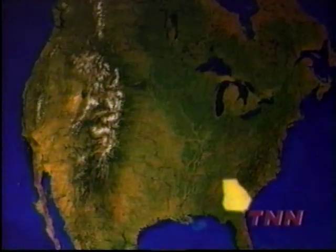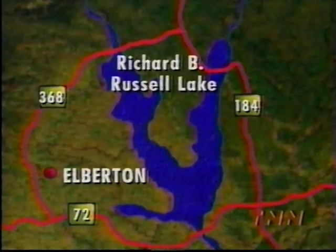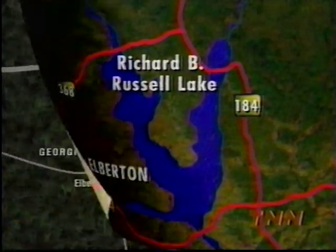If you could go bass fishing anywhere in the world, where's your best bet? Well, here's a clue. Today, the Bassmaster Tournament Trail heads to Northeast Georgia and Richard B. Russell Reservoir for the Kmart Georgia Top 100. This 26,600-acre Corps of Engineers impoundment on the Savannah River is getting a reputation as a fish factory.